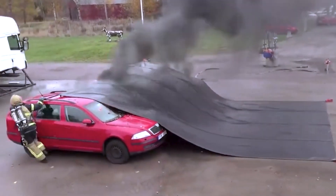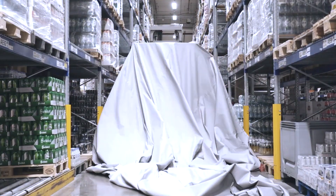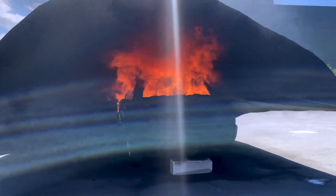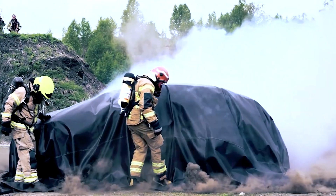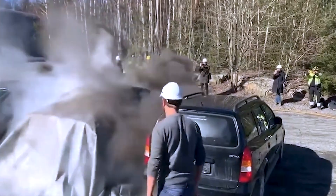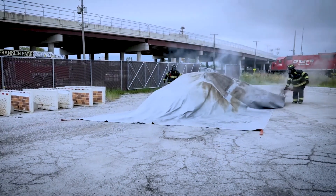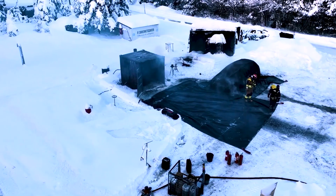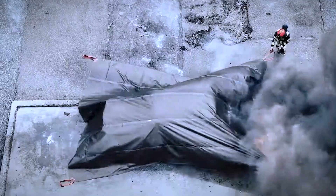Its adaptability allows for deployment in various settings such as gas stations, parking lots, repair shops or road tunnels. The user-friendly design involves simply dragging the Bridgehill Car Fire Blanket over the burning vehicle to swiftly isolate the flames and fumes. The fire is then extinguished promptly due to a lack of oxygen. In the case of electric cars, where lithium batteries may continue to burn despite the absence of oxygen or conventional fire extinguishers, the Bridgehill Car Fire Blanket enables users to isolate the fire until trained firefighters can intervene. This versatile solution is available for purchase, with prices starting at $1,300.